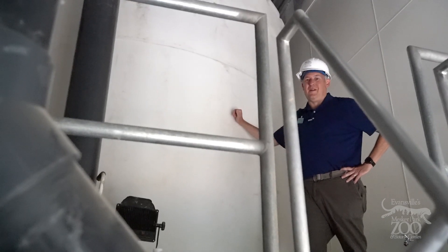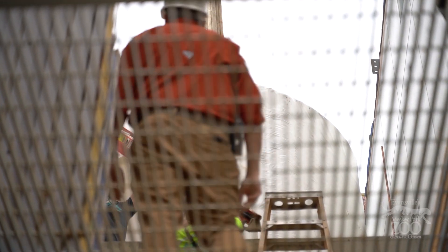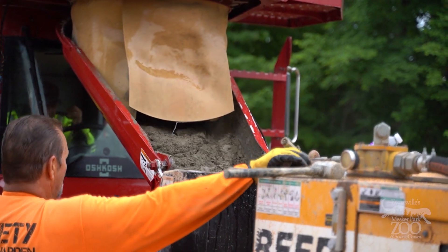If you come see our penguins later this year, you're never going to see this part of the exhibit. What this is is a 10,000-gallon tank of water that will be used to store all of the backwash that comes off of our filtration system.